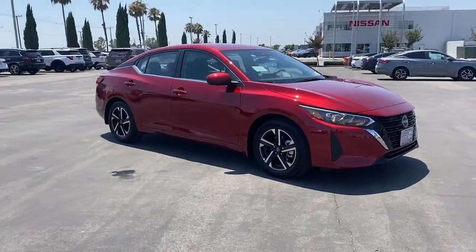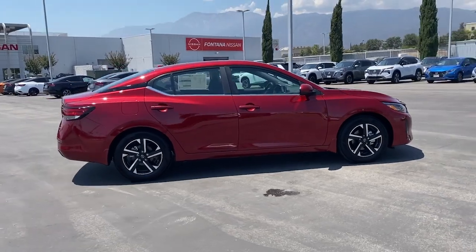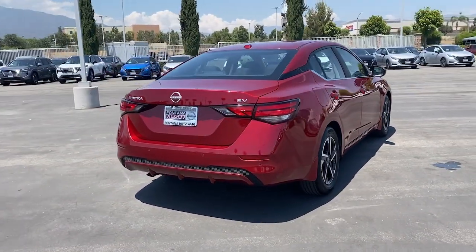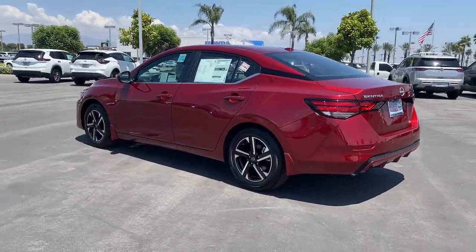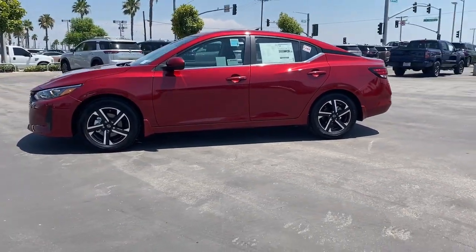Look no further than the 2024 Nissan Sentra. This roomy Sentra makes your daily drive fun, comfortable, and convenient. Discover the joy of cornering thanks to sports suspension, precise handling, and crisp acceleration. Then relax and enjoy the cruise in the sleek cabin loaded with tech and clever storage solutions.